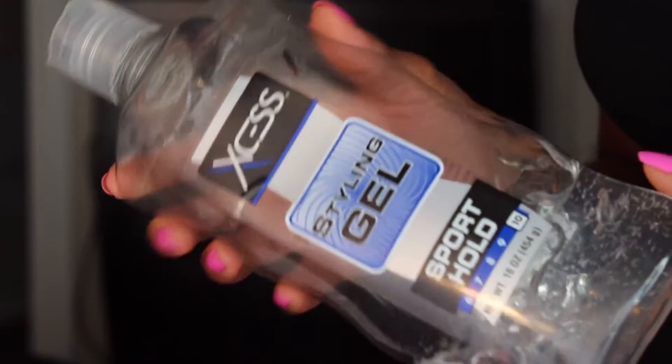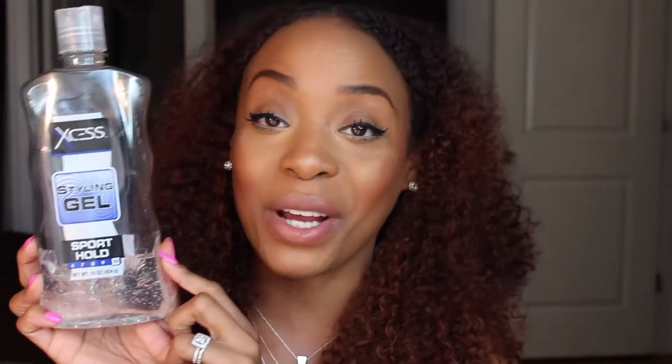The product I cannot live without with this particular hair is a styling gel. I normally use Eco Styler gel, but since I'm using so much gel with this hair to blend and make my curls pop, I like to use a gel that comes in a large quantity. I like a squeeze bottle for easy access. I would recommend a styling gel with a sport hold. I've been using a lot of it over the past few weeks.